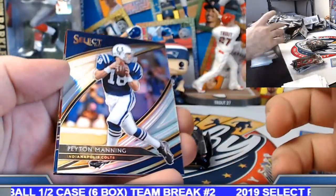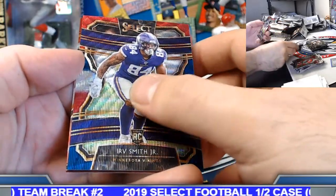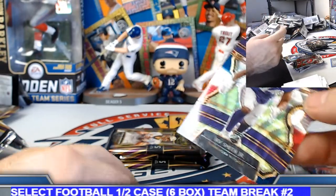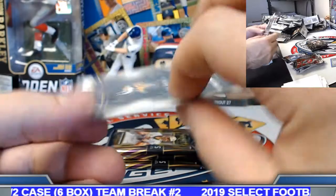Payton, Indianapolis Colts, field level silver. Irv Smith Jr. tricolor rookie. Patty Mahomes field level. 199 on the Irv Smith.